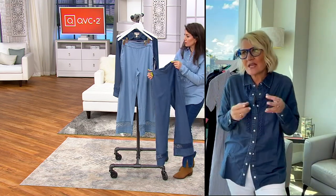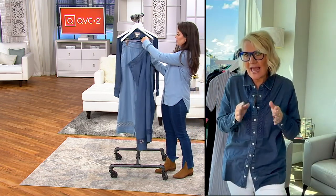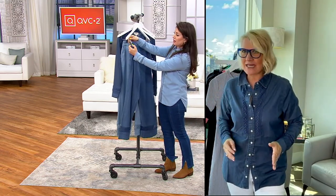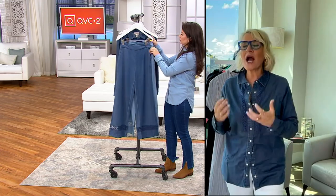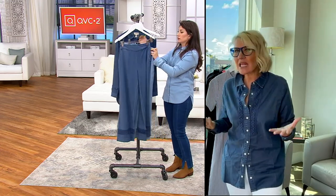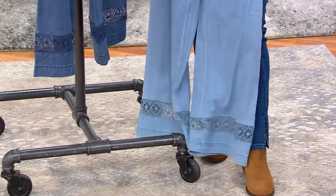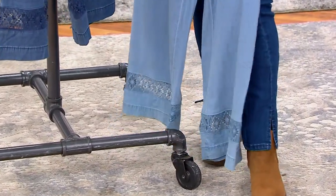They skim the line of the leg all the way through to the knee, and then there's just a really gentle little release. So this isn't a very wide, overwhelming palazzo pant that can sometimes be challenging to pull off. These are flattering, easy, and drapey, and I love them.